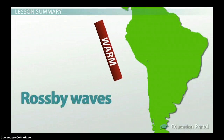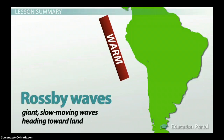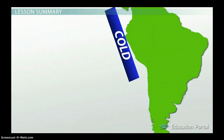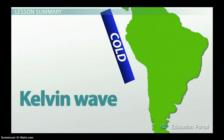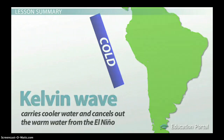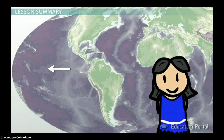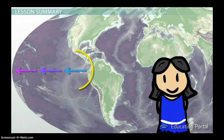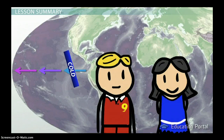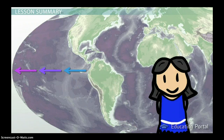Kelvin waves result from Rossby waves — giant, slow-moving waves heading toward land. The return wave bounced back from shore is the Kelvin wave, which carries cooler water and cancels out the warm water from the El Niño. La Niña acts opposite to her brother. La Niña is when the winds blowing across the tropical Pacific strengthen, creating cooler than normal surface waters in the eastern Pacific. She may follow after her brother if the Kelvin waves bring too much cold water back, or she may occur independently.